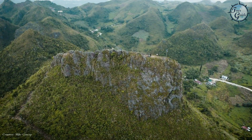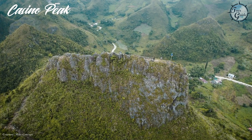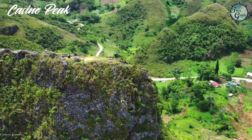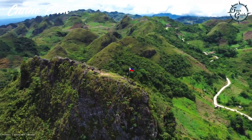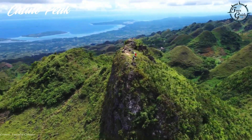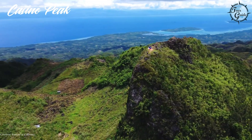If you're up for a hike, check out Casino Peak or Lugsangan Peak, which offers a beautiful climb through spiny limestone cliffs. The trail winds through lush greenery and rugged terrain, eventually leading to a summit that provides breathtaking vistas of the surrounding landscape and coastline.